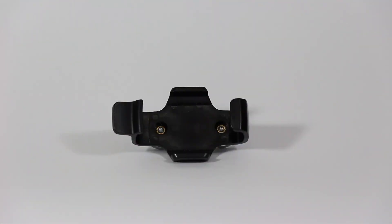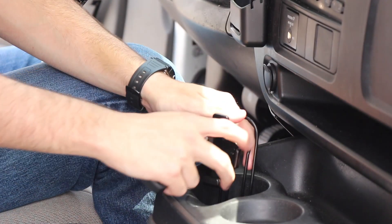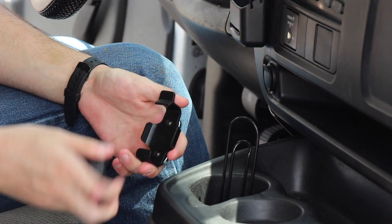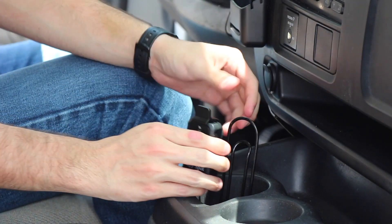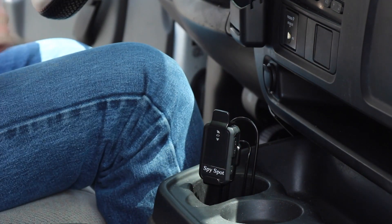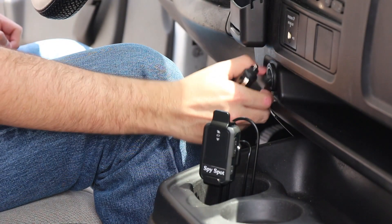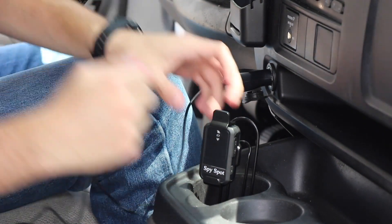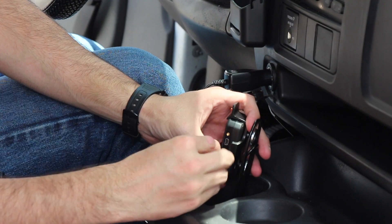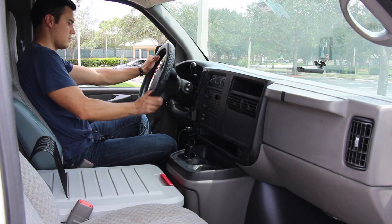The MicroTracker has the possibility to be the most versatile when used along with various accessories. One of these accessories is the magnetic clip, which gives you the option to place your MicroTracker on any metallic surface, such as the frame of any vehicle. There is also a GPS charger for the car that can be plugged into the energy socket. Simply flip open the USB port from the MicroTracker and connect it to the charger.